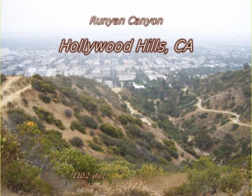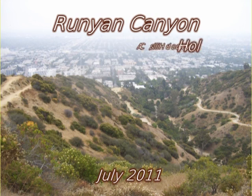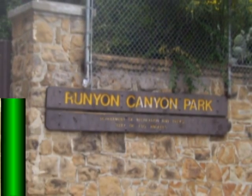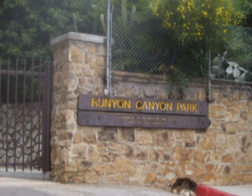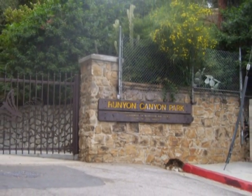On this trip we're going to take a hike into the Runyon Canyon area of the Hollywood Hills above Hollywood, California. This one is sort of a birthday trip for me as I'm going to have my 86th birthday tomorrow.